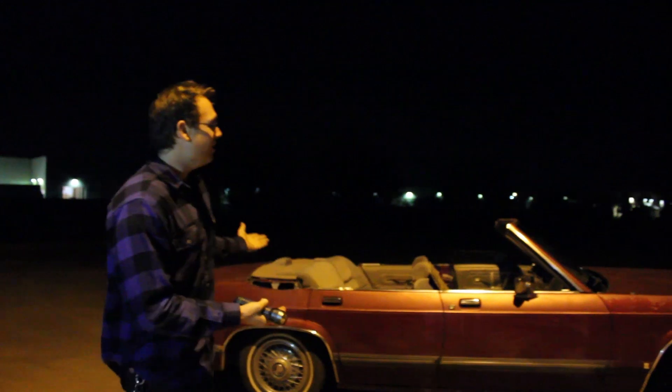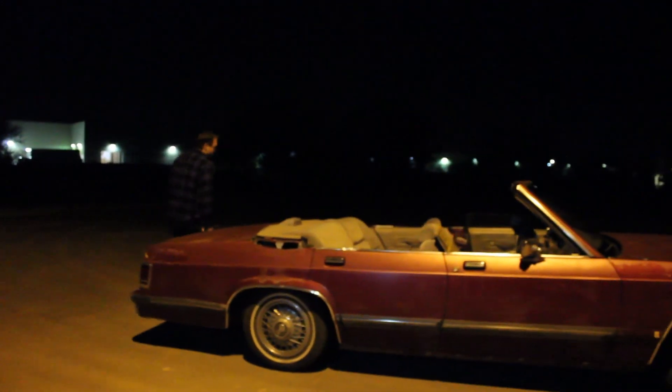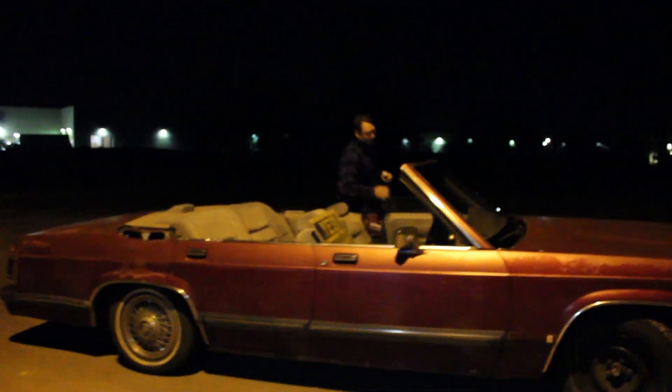All right, tonight we're gonna floor it from a stop. This is our vehicle — 91 piece of shit. The grandest of marquees.